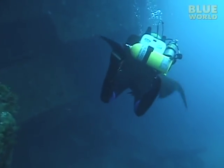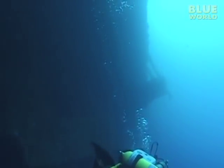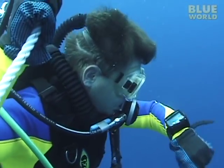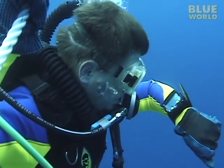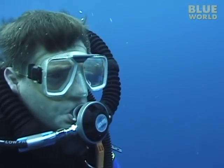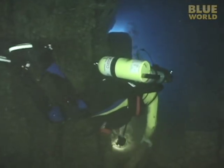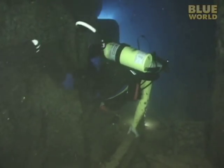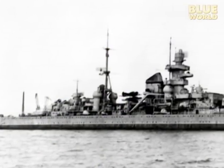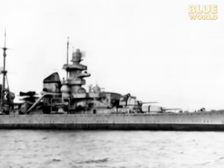All too soon, with decompression time accumulating, we must end our dive and head for the surface. I spend a few minutes under the boat decompressing on a special high oxygen mix supplied from the surface before heading up. I will probably never get to explore this remote wreck again, but I feel incredibly privileged to have experienced this piece of history firsthand before it crumbles and decays into the sea.